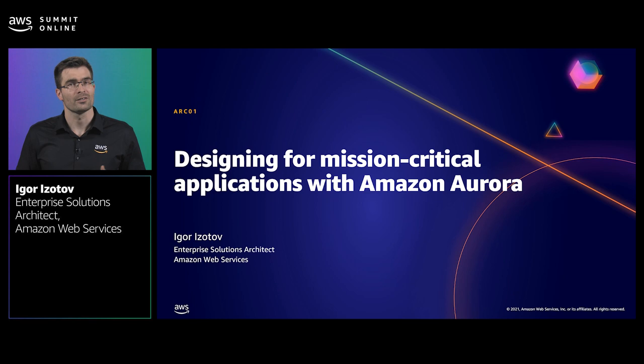We live in a digital world, and the wellbeing of our employers, as well as our own wellbeing, often depend on technology and software. In this session, I'll talk about how Amazon Aurora, a cloud-native database service on AWS, can help improve reliability, address technical debt, and increase the pace of change of these most critical workloads.